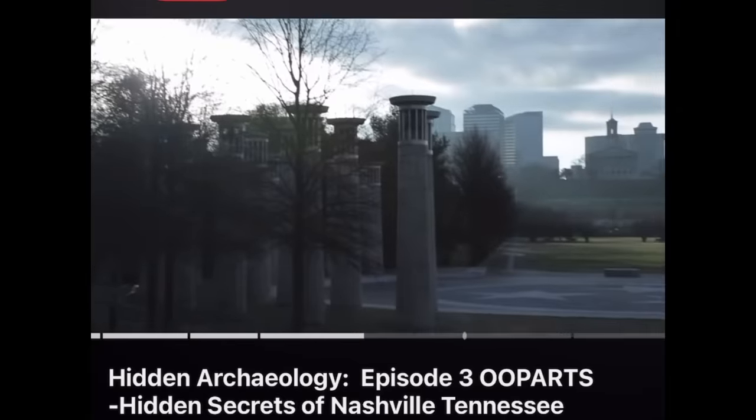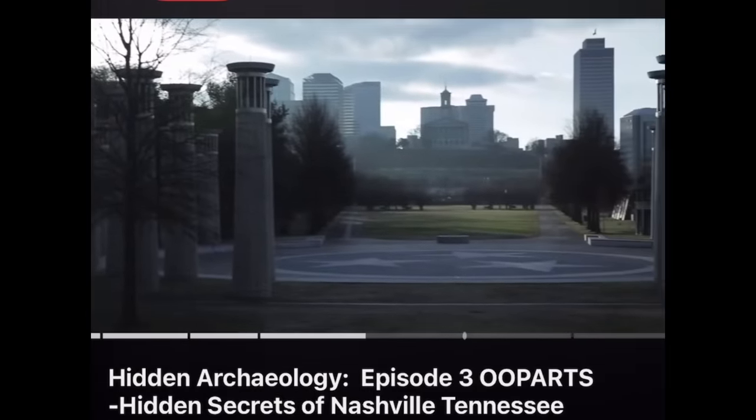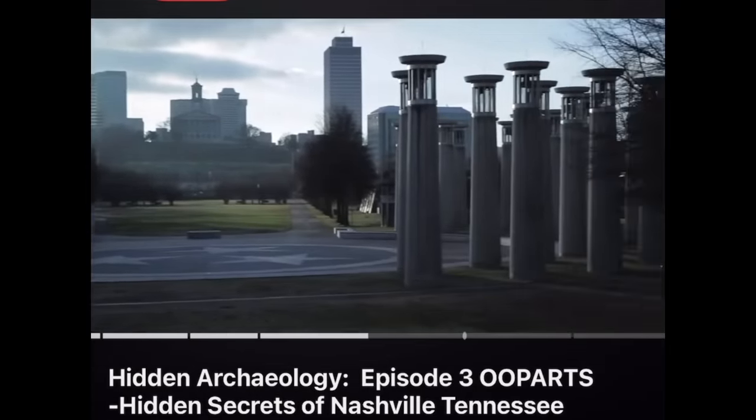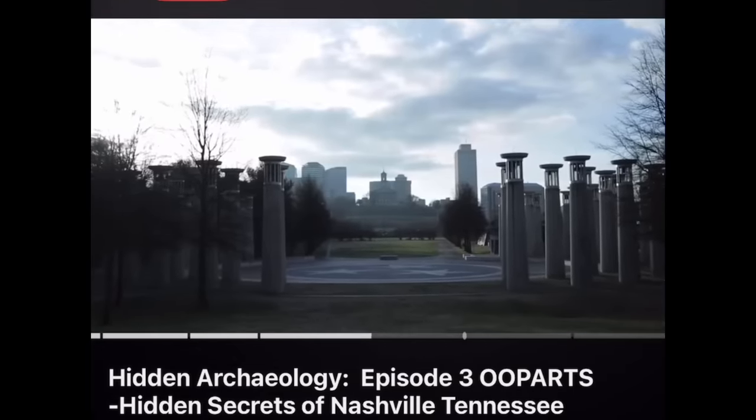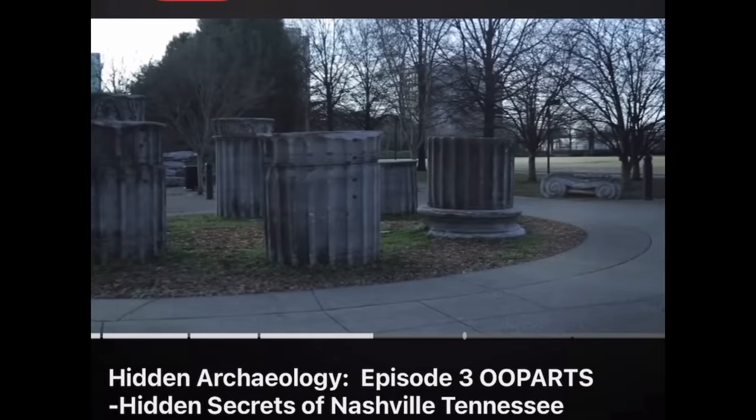My name is Upchurch. The Bicentennial Mall State Park was opened in 1996 to celebrate Tennessee's Bicentennial celebration and was constructed on an ancient burial mound that was destroyed around the time the city was founded. Oh, you're in trouble.